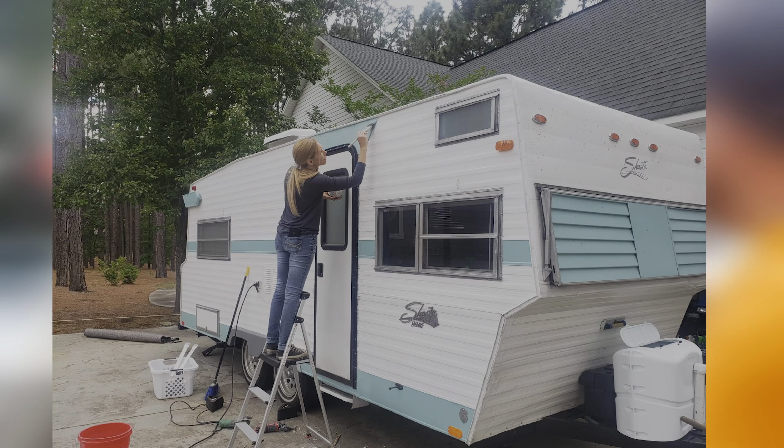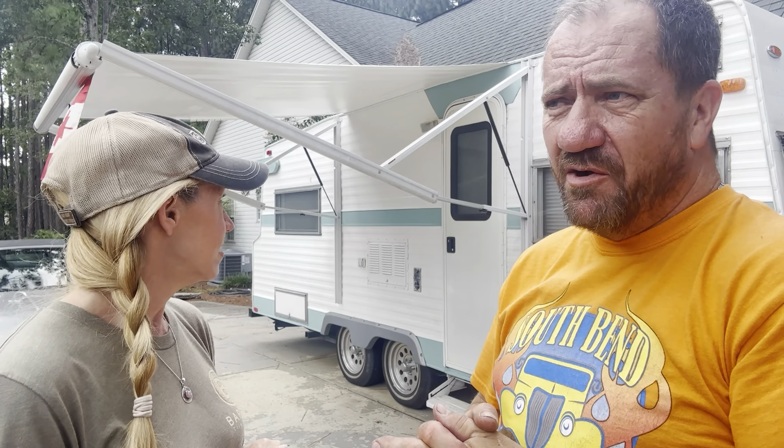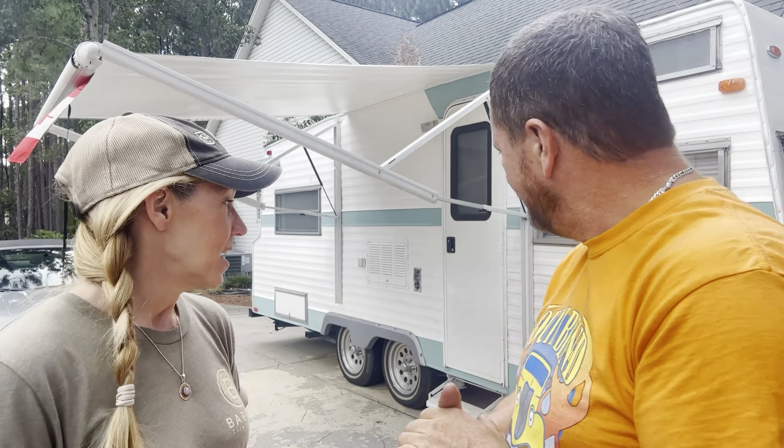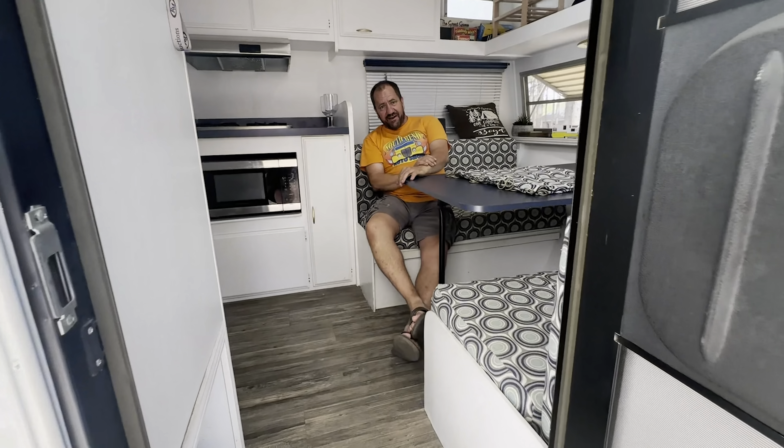We added an awning because she didn't have one, and we put a new door on too. The door was rough — the screw holes were all wallered out and there was just no way to repair it. We kept it just in case and then thought, no, it's just trash. So let's take it inside so you can see what we've done in there.